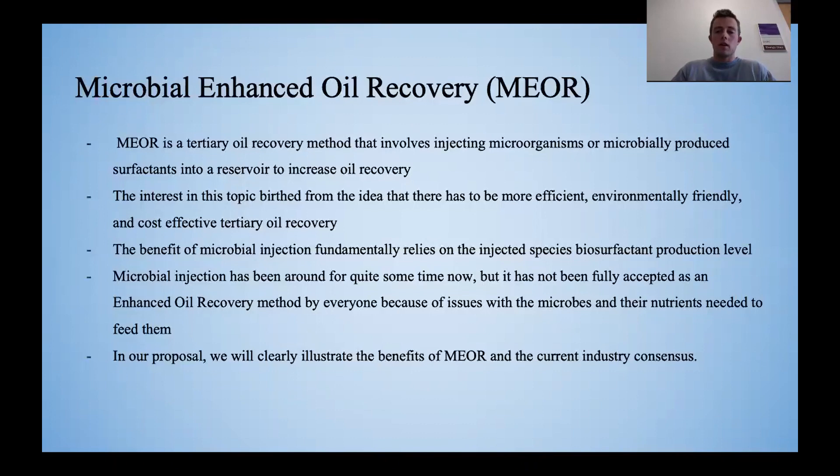Our interest in this topic came from the idea that there must be a more efficient, more environmentally friendly, and more cost effective tertiary oil recovery method.